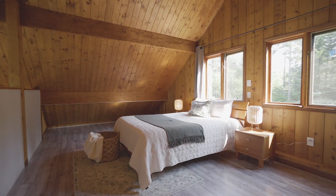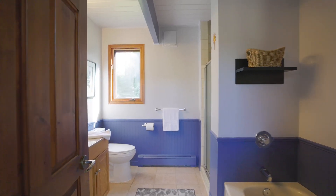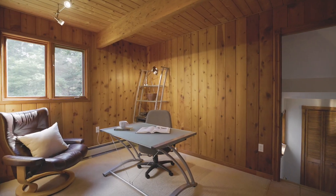Upstairs is the grand primary bedroom in the loft with a large walk-in closet. Storage in this home is plentiful. The main floor is complete with a full bathroom and an office.